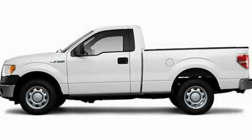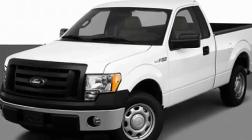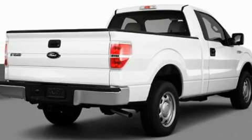This is a 2010 Ford F-150, made for the job site, the trail, and the town. It has a 4.6-liter 8-cylinder engine and an automatic transmission.